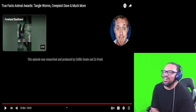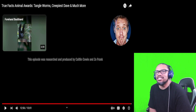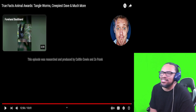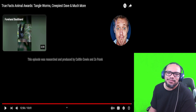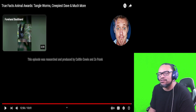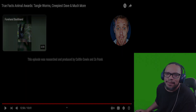Well there you go — another True Facts Animal Award show. Strangest topics they pick but always a good time. Y'all know what to do — go down to the comment section, let me know what you thought about this one, let me know what you'd like to see me react to next. Hit that like button before you go, share this video with everyone you know, and subscribe if you haven't done so already. Till next time, take care of yourselves.